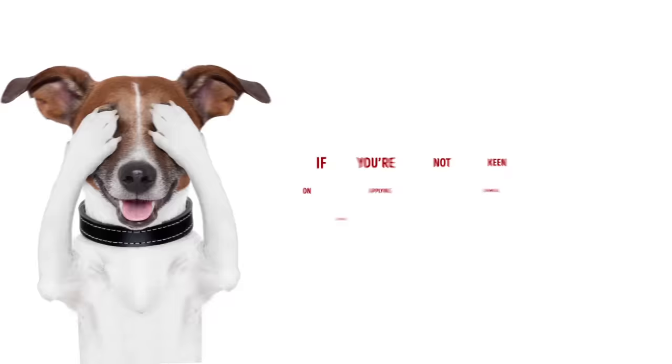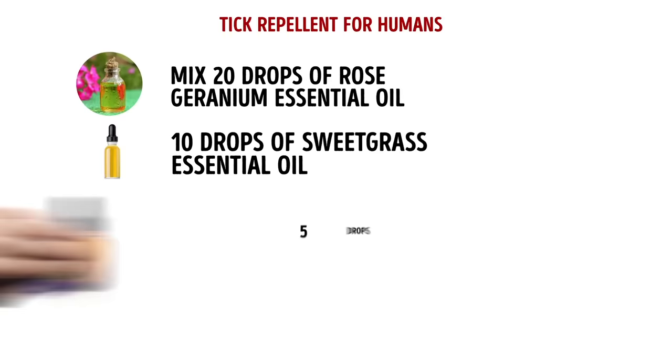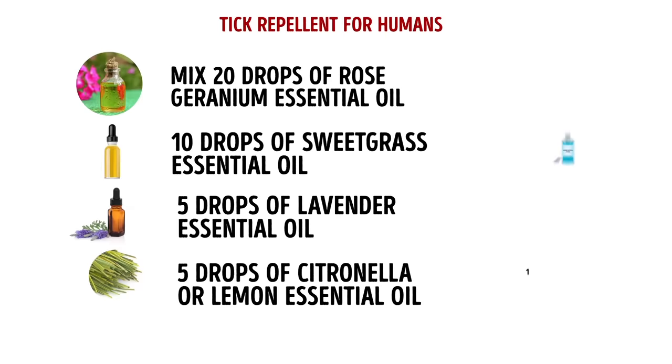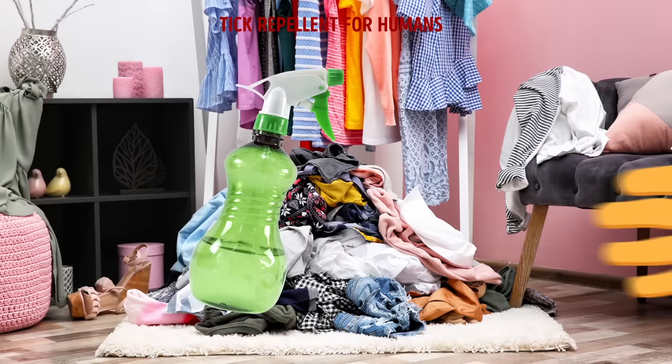If you prefer not to use chemical pesticides on your skin or your animal's fur, try this natural tick repellent for humans: mix 20 drops of rose geranium essential oil, 10 drops of sweet grass essential oil, 5 drops of lavender essential oil, 5 drops of citronella or lemon essential oil, and 1 tablespoon of rubbing alcohol. Dilute with 100 milliliters of vinegar or water, transfer into a spray bottle, shake well, and spray on your clothes before going outside.